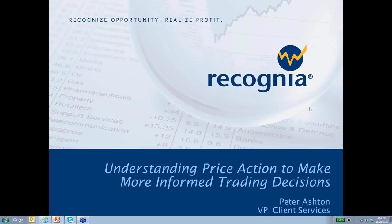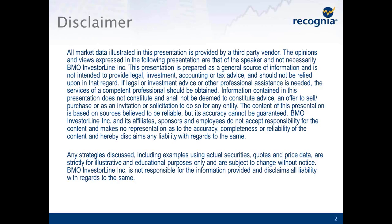Thank you, Samantha. It's a pleasure to be speaking to you today. In this session, we're going to talk about how you can use price action to make more informed trading decisions. Before I begin my presentation, I want to give a quick disclaimer. I'd like to emphasize that all the examples of stocks we're going to look at in this presentation are all just for educational purposes — they're examples only. None of these should be construed as advice to buy, sell, or hold any security being discussed.